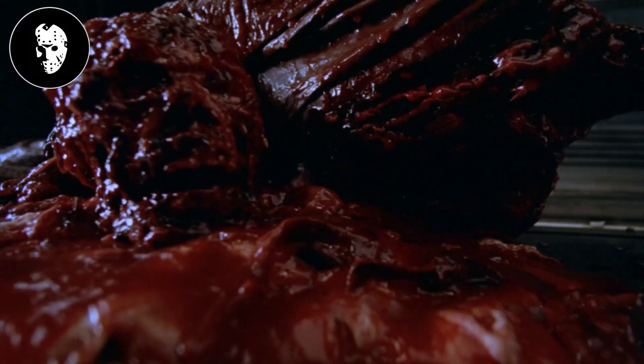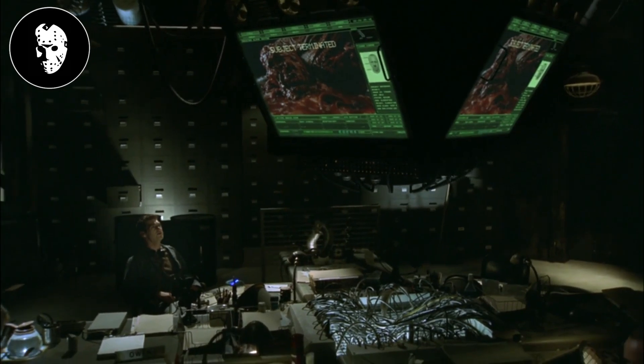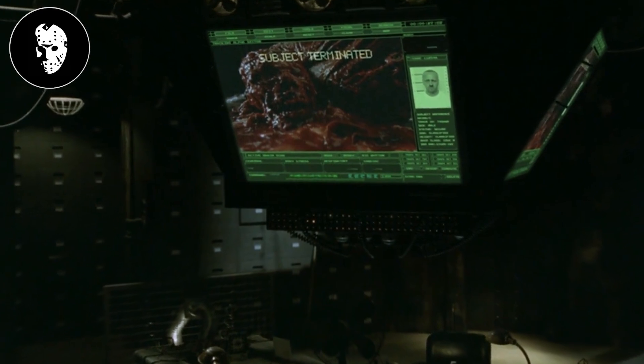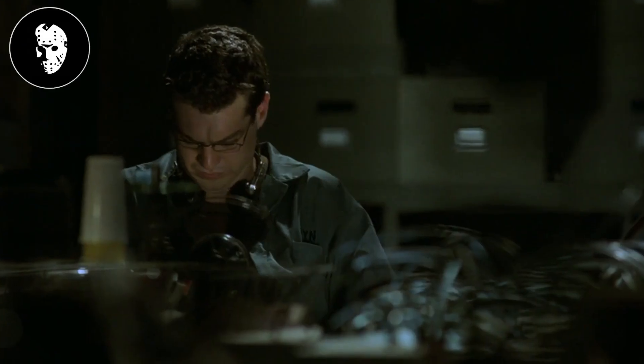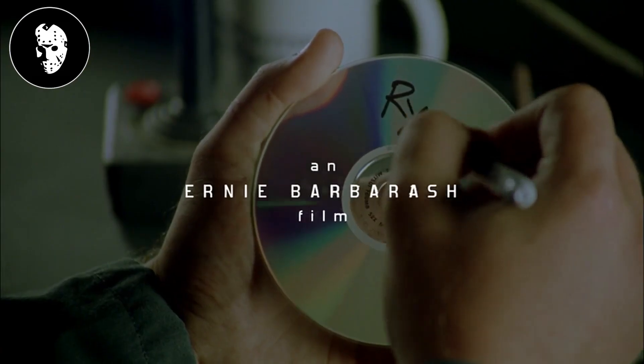As the skin wipes from his body, he eventually melts away before his skeleton falls to the ground in a pile of bodily fluids. We see that someone is watching this happen on a computer screen. The monitor shows that the subject has been terminated, and two men watch on as the recording plays. Here we meet Eric, who saves the footage on a DVD and labels it with the victim's name.